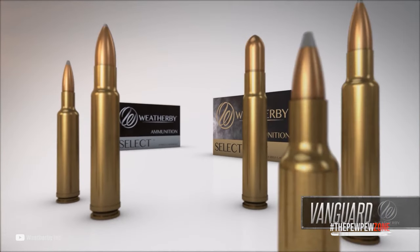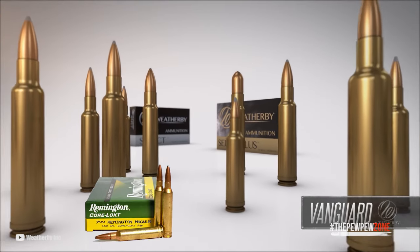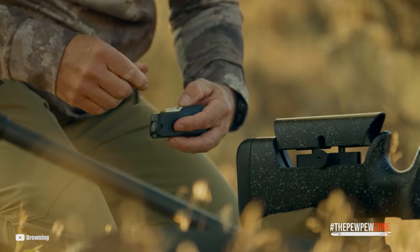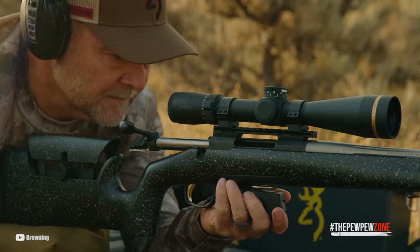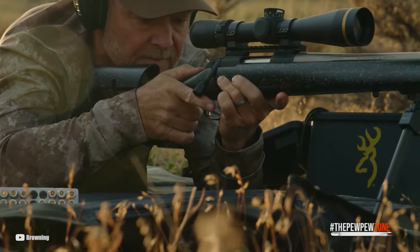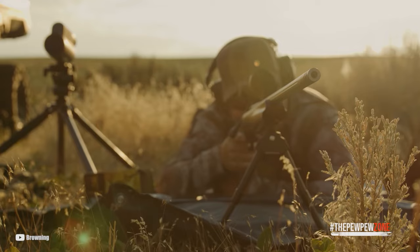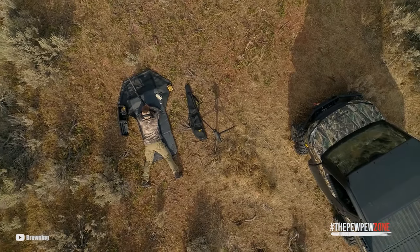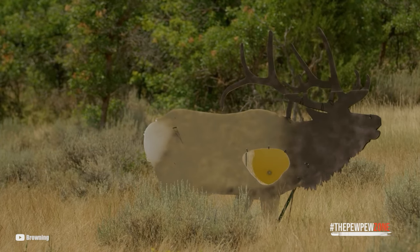Comparing it to other Magnums, the .300 gives a wider range of bullet choices than the 7mm Remington Magnum, especially at the top end of bullet weight. And yet it makes a much better choice on deer and similar-sized game than the .338 Win Mag does. The .300 Win Mag is also suitable for target shooting due to its accuracy and consistency, and its ability to maintain velocity over long distances makes it ideal for long-range target shooting in competition or varmint hunting.